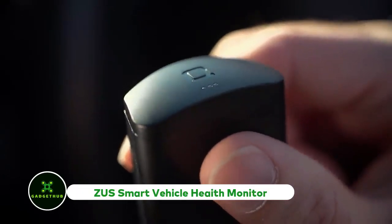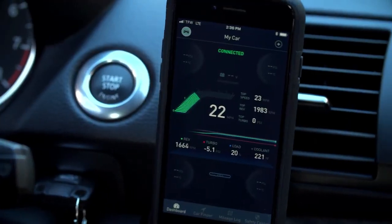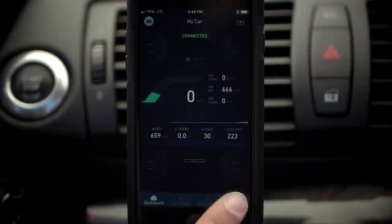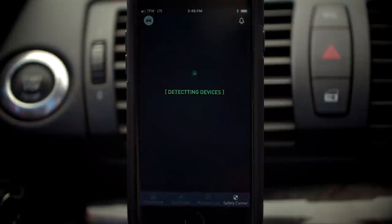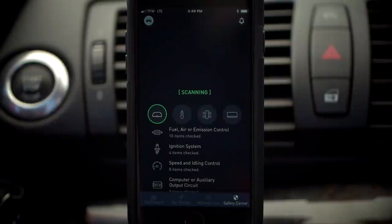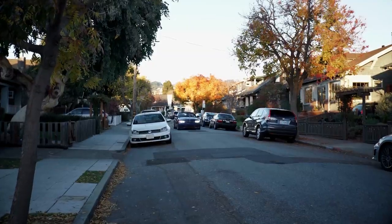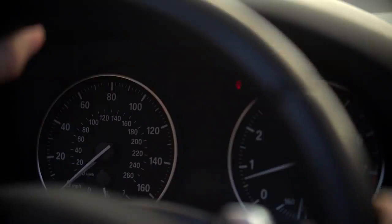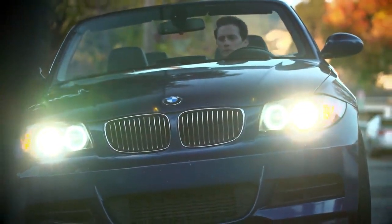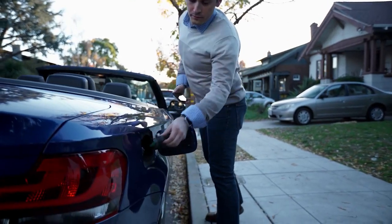ZUS Smart Vehicle Health Monitor. As the name suggests, the Smart Vehicle Health Monitor from ZUS is able to detect and analyze car performance on the go. The device is connected to the car's OBD2 data link connector. Simply hit scan on your smartphone app, and the ZUS will scan your vehicle for any issues. Based on engine error codes, the vehicle health monitor employs its own predictive algorithm to identify common problems. Even video instructions on how to fix the problem can be retrieved.